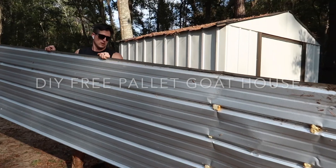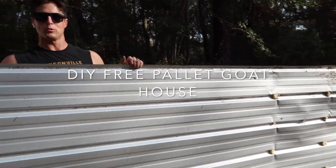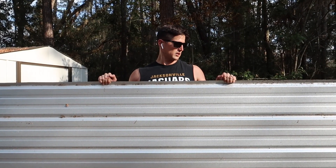What are y'all doing now? Well, now we're going to cut down this old roofing that we got from our house when the tree fell on the roof. And we're going to cut it down to size and put it on the top of our goat house that we're getting for Cassie's goats.